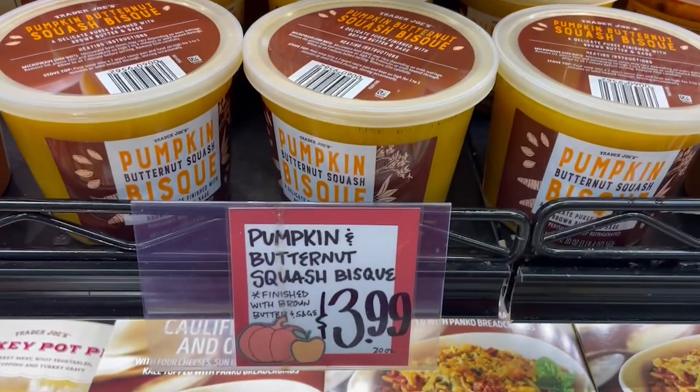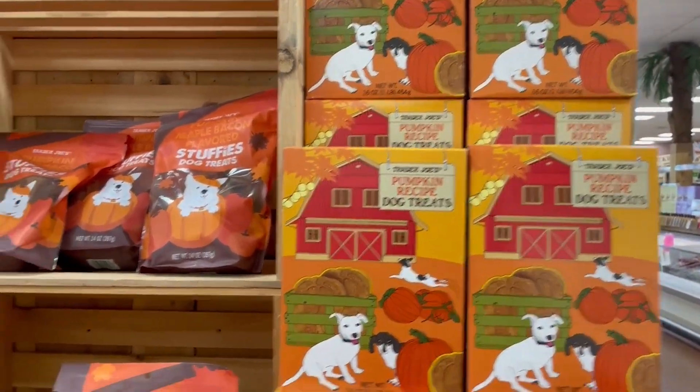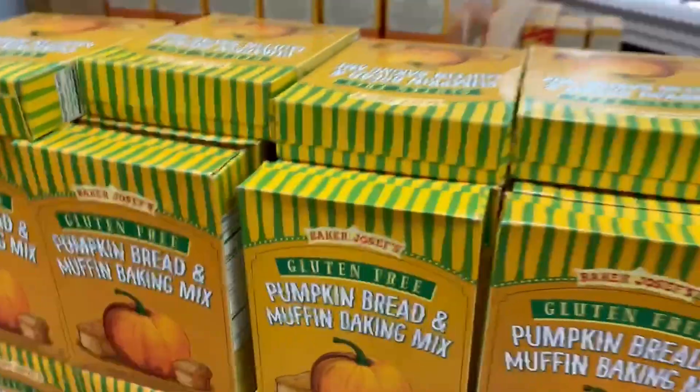Pumpkin and butternut squash bisque for $3.99 looks delicious. They also have pumpkin dog treats — those were awesome. And they had a variety of them. That's pumpkin maple bacon flavored.